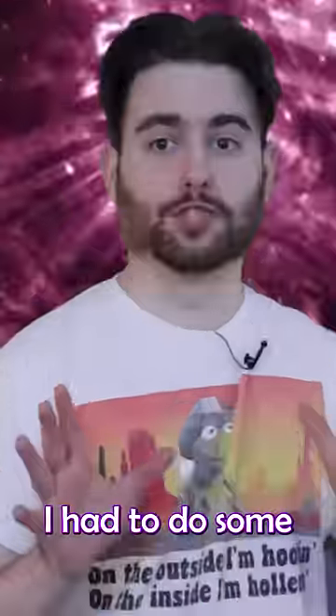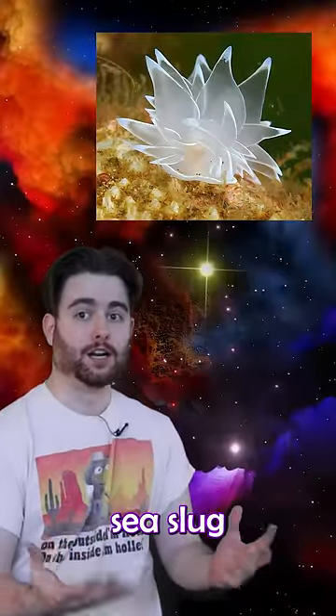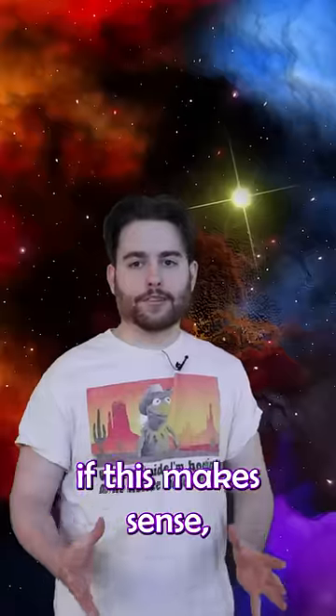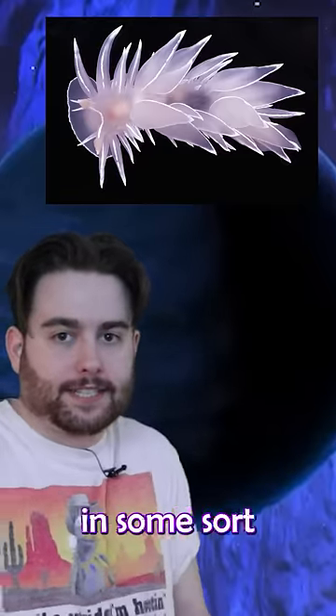This next one, I didn't even believe it was real. I had to do some extra googling to figure out that I wasn't getting punked, but the Frosted Sea Slug looks immaculate. I don't know if this makes sense, but it looks like Christian imagery — it looks like a youth pastor would use this in some sort of analogy.